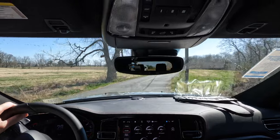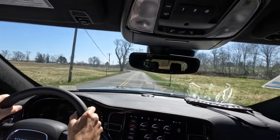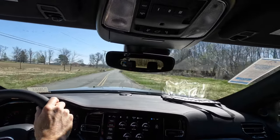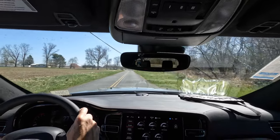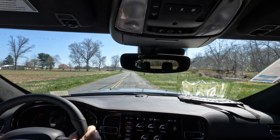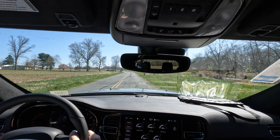The suspension is well-damped — they've loaded this up with performance steering, performance suspension, and adaptive dampers. The Brembo brakes with SRT pads are ready to throw out the anchors. We're in Sport mode with paddle action in manual.